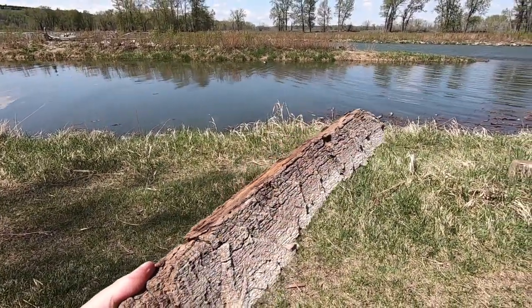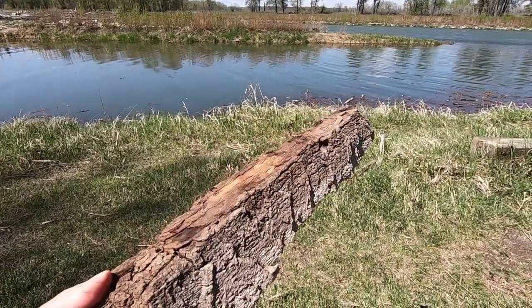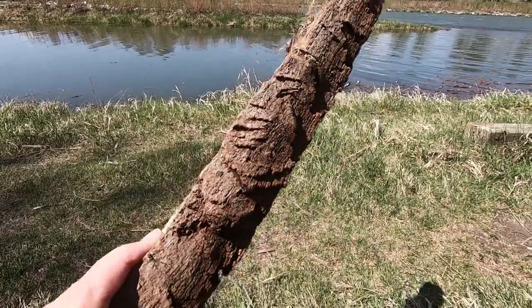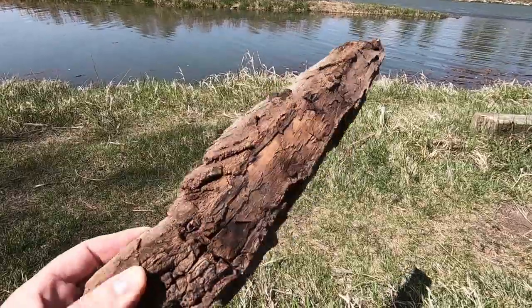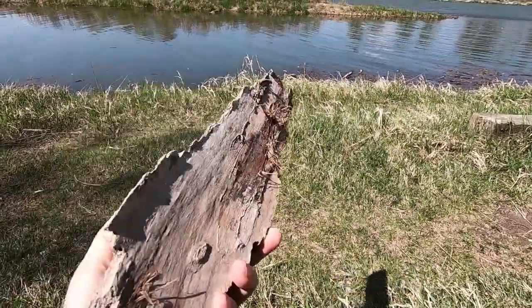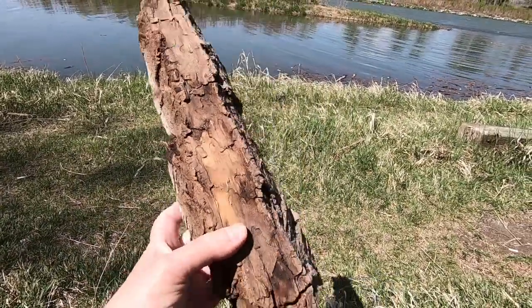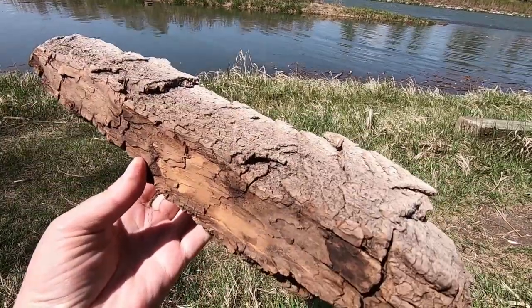What I do with pieces like this — if I'm not going to carve them right away — I like to fumigate with some spray I got from the vet. And then I soak it, rinse it, and dry it. You don't want to store something like this in your house or in your shop without doing something to it, or you're likely to end up with a bug problem.